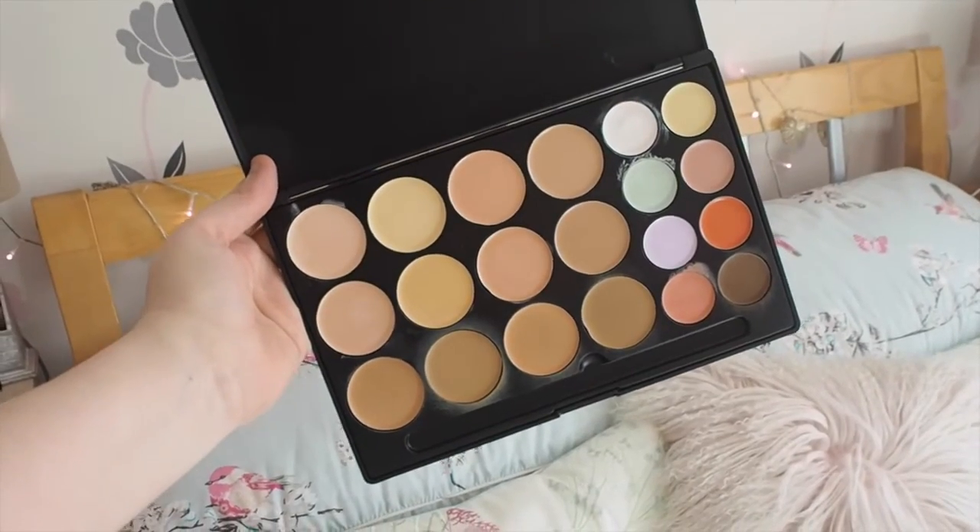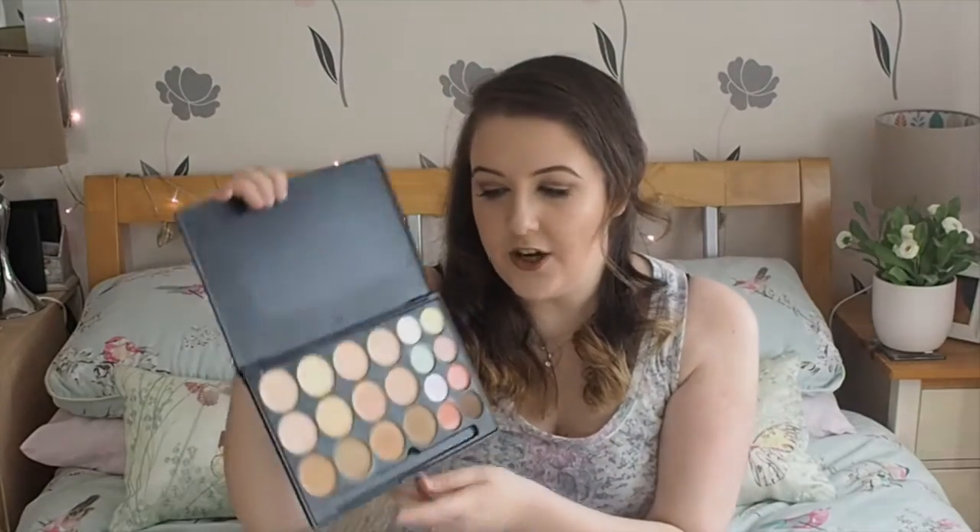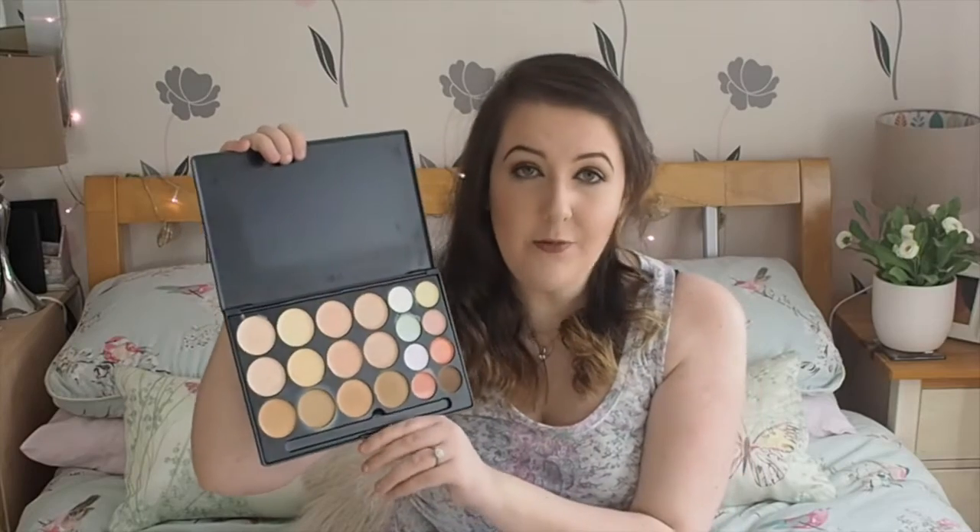The first product I want to talk about is from Morphe Brushes. You might be gasping, because all I have done on this channel is rave about Morphe, but this did leave me very disappointed. It is the 20 Concealer and Contour Palette. I bought this quite a while ago and I've not really touched it. The contour shades are very difficult to get the hang of because I have a very fair skin tone — every single colour is either too muddy, too orange, or too dark for me. If you have a slightly darker skin tone, you'll probably like this palette.